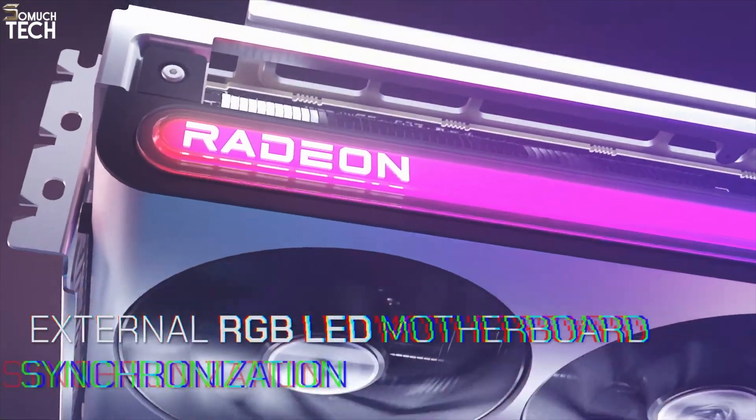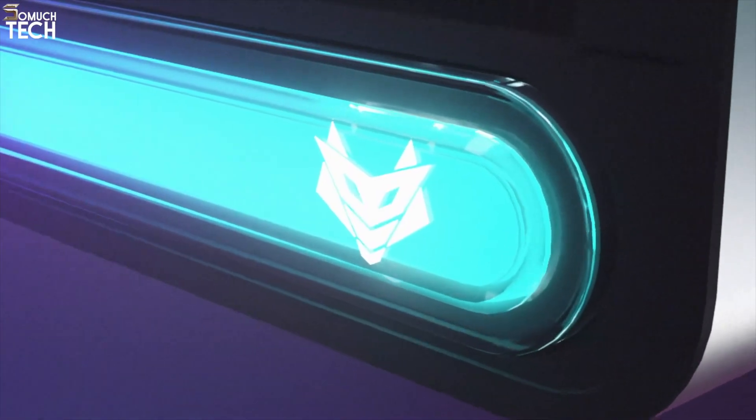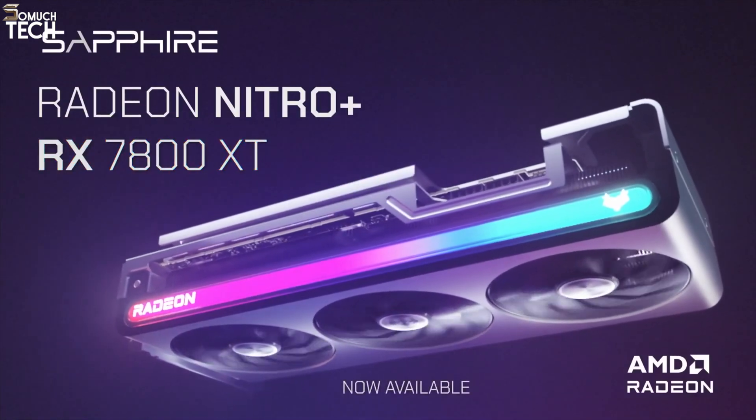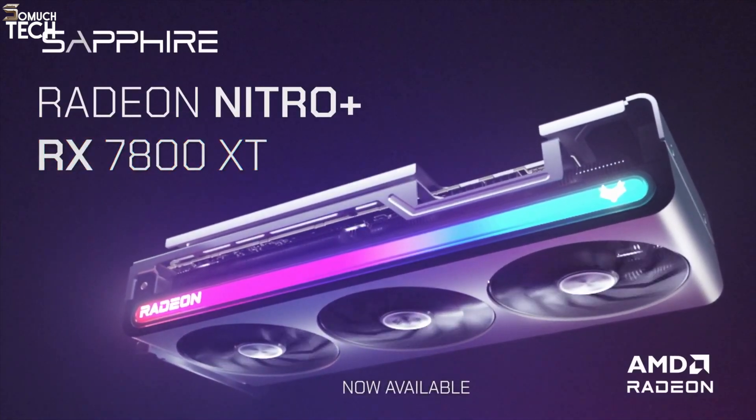With excellent thermals, low noise, and competitive pricing, the RX 7800 XT is an easy recommendation for anyone who wants a high-performing GPU without a high-end price tag.